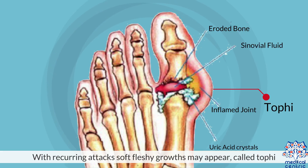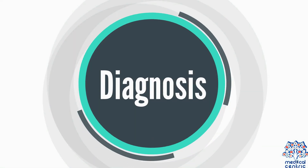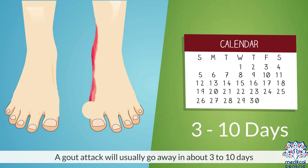With recurring attacks, soft, fleshy growths may appear – called tophi – which are accumulations of uric acid crystals.